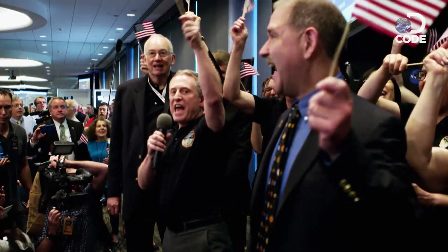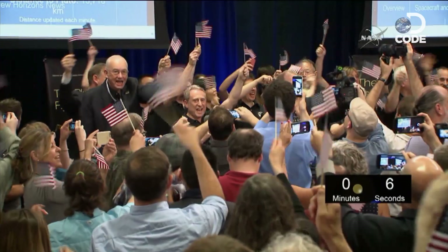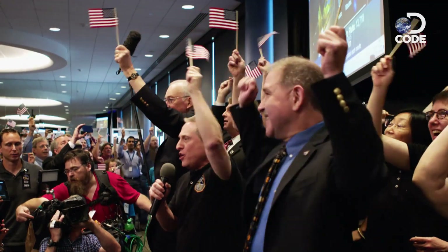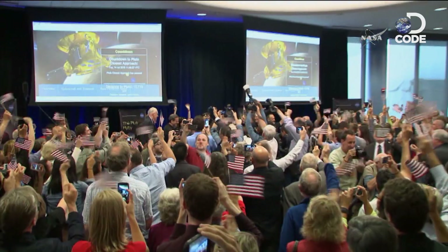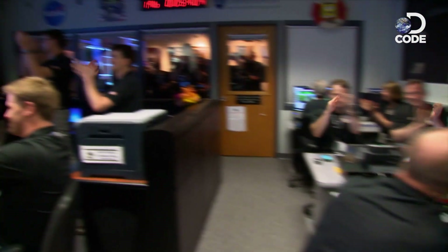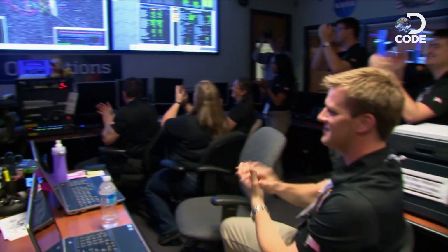9, 8, 7, 6, 5, 4, 3, 2, 1! Decades of work don't come down to one day — they come down to one minute, to one second. But no one really knew if the probe survived the flyby until it sent a confirmation signal back to mission control.